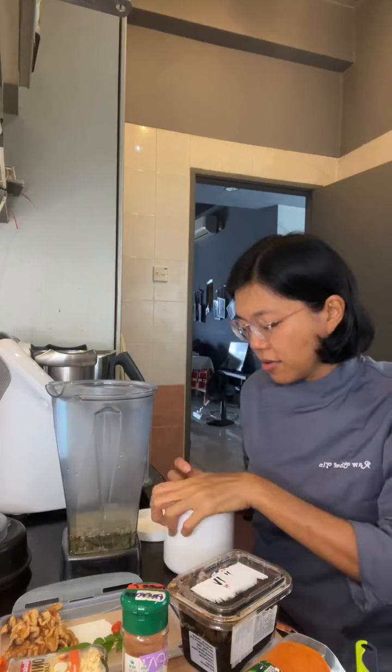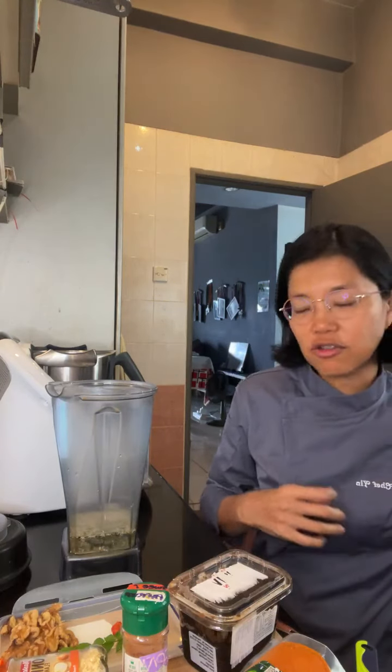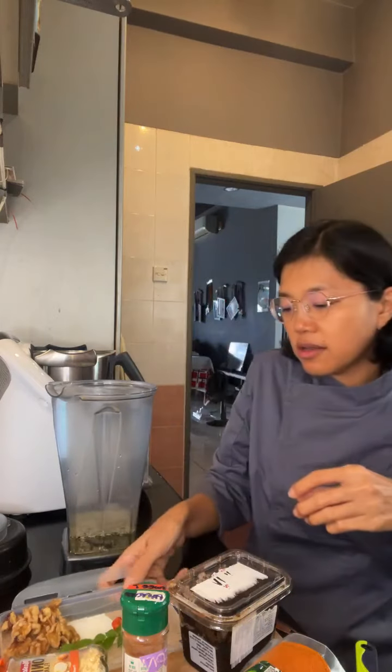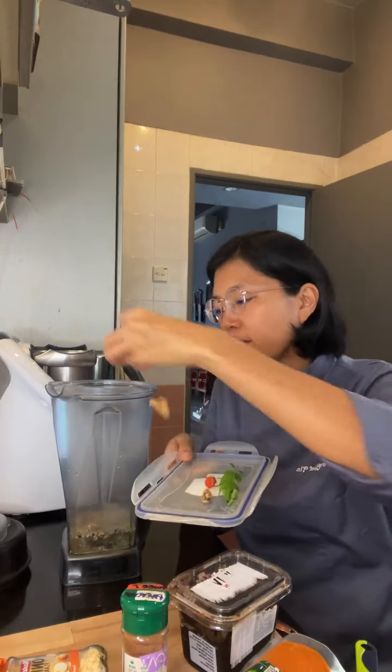We are making a chili hemp dressing, not so much of a mayo — although the actual recipe is a mayo. And then she adds some walnuts. Just did like a small handful of walnuts.